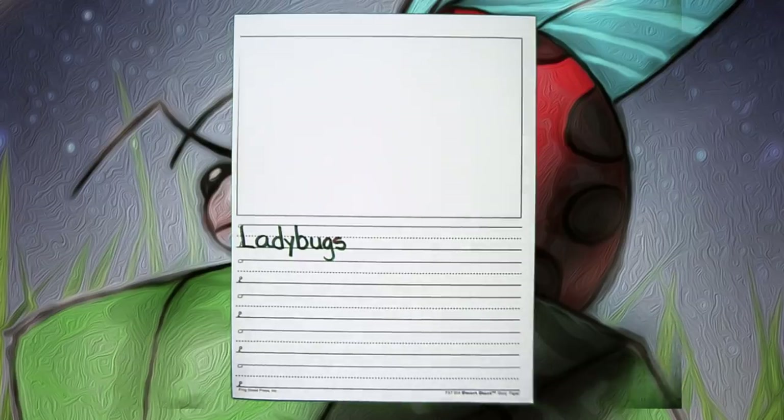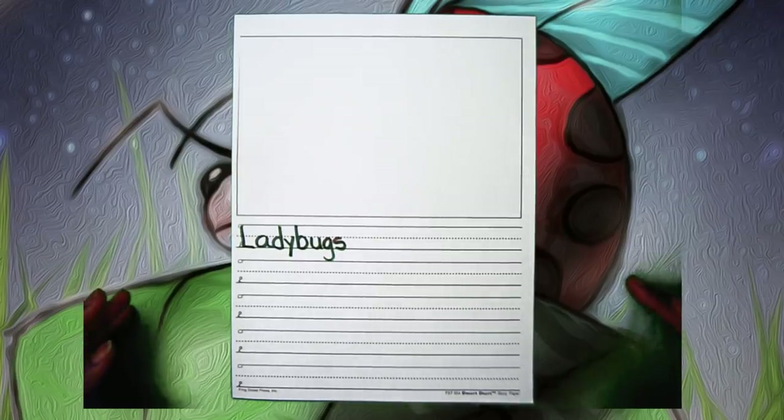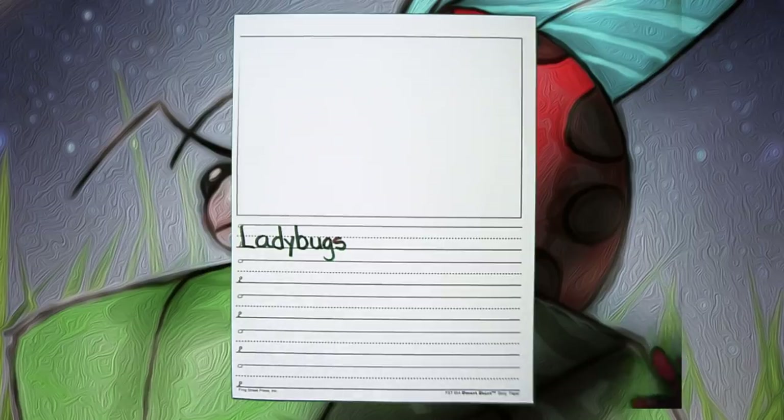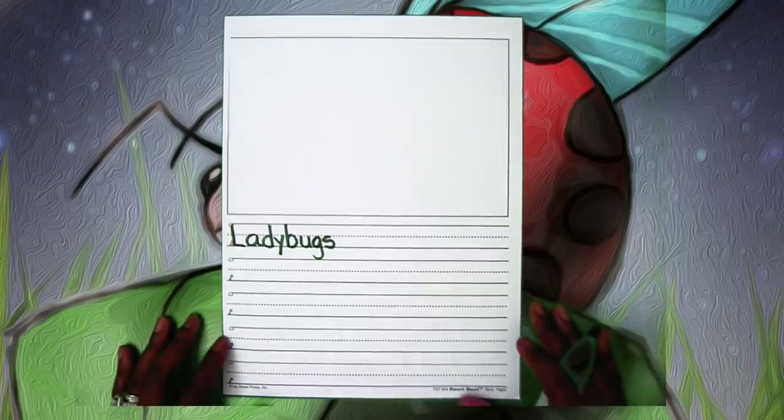What are some things we have learned about ladybugs? You should not be watching or writing to this video until you've actually brainstormed. So turn to your partner, turn to the person who's teaching you, and tell them one fact about a ladybug. We partner chatted and came up with a fabulous sentence.